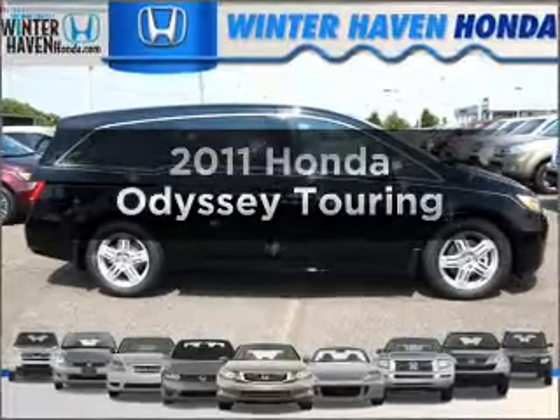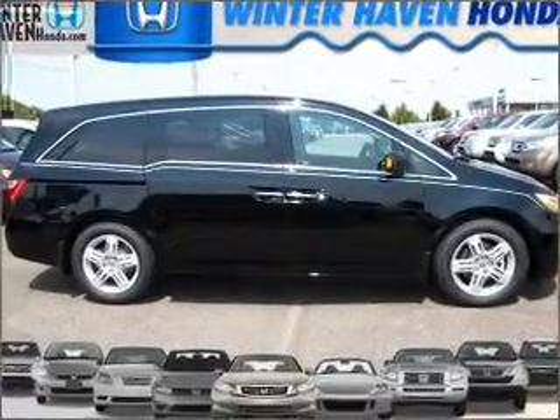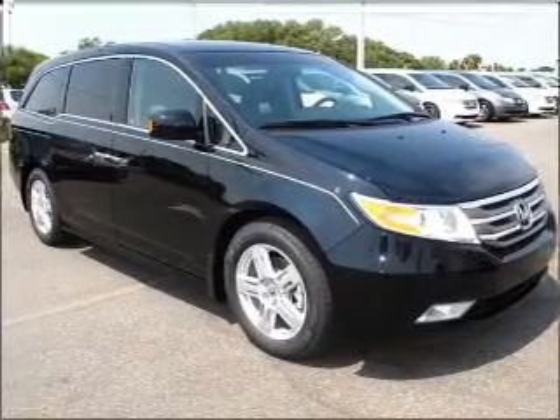Get noticed in this 2011 Honda Odyssey. If you're looking for a first-rate auto, this one could be yours today. With a reliable six-cylinder engine that responds smoothly to its six-speed automatic transmission.